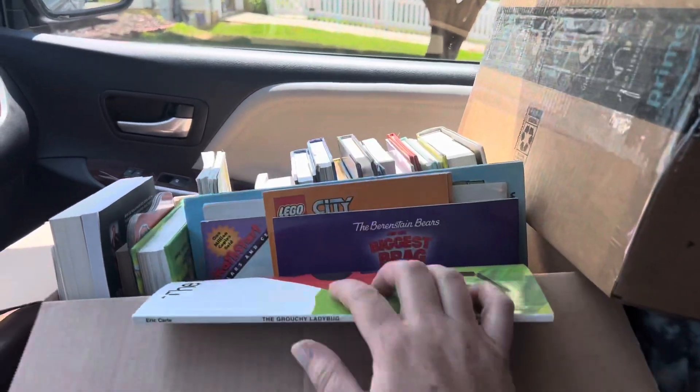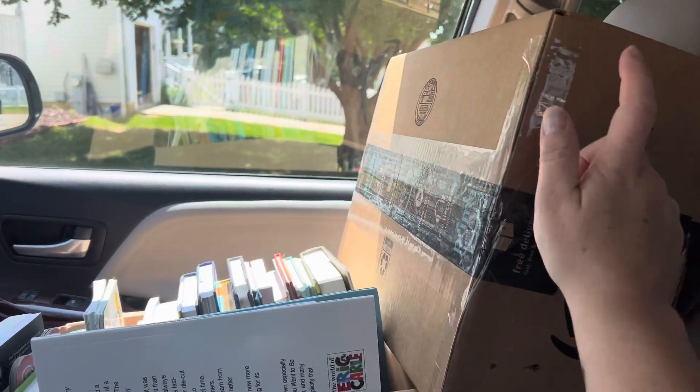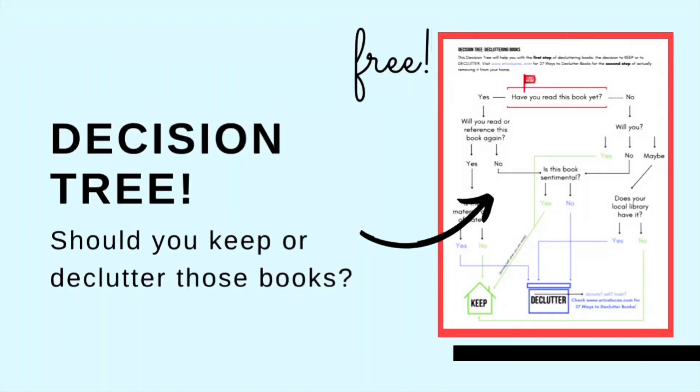We've got the box of books. We're going to take off to the library drop-off and then to the UPS store. Check the description box below for 27 ways that you can declutter books from your home, as well as a free decluttering decision tree that you can download to help guide you through the decision to declutter books.